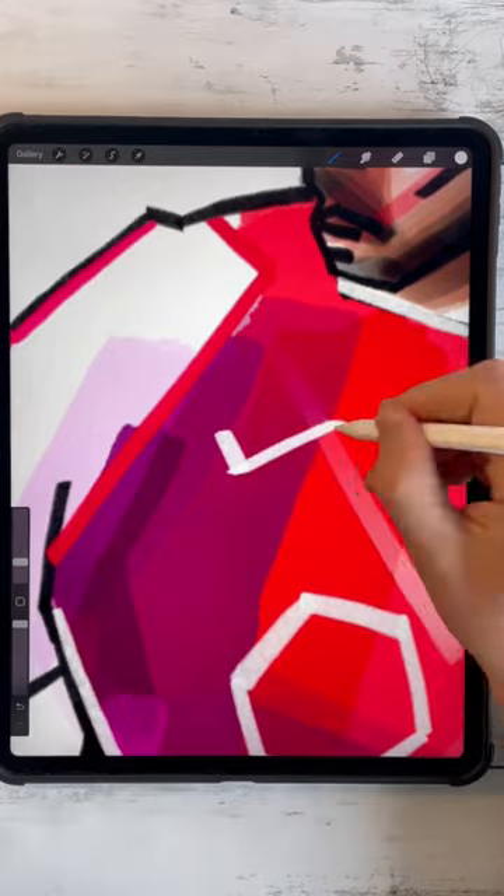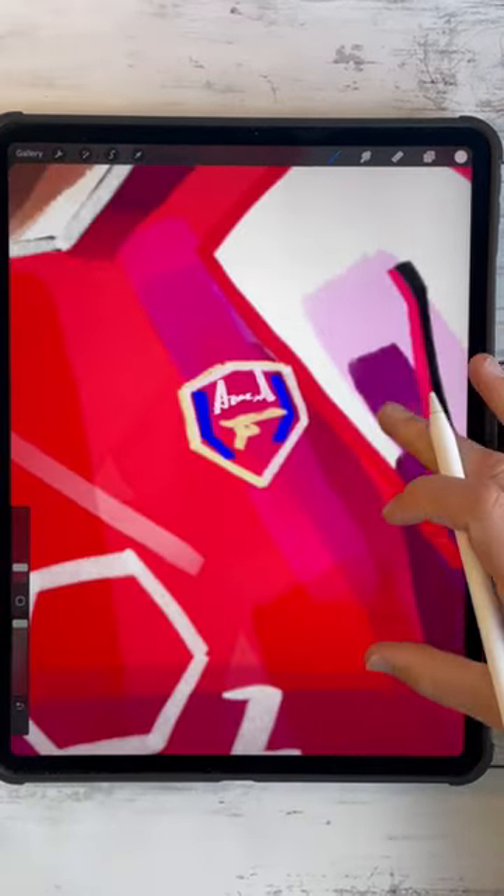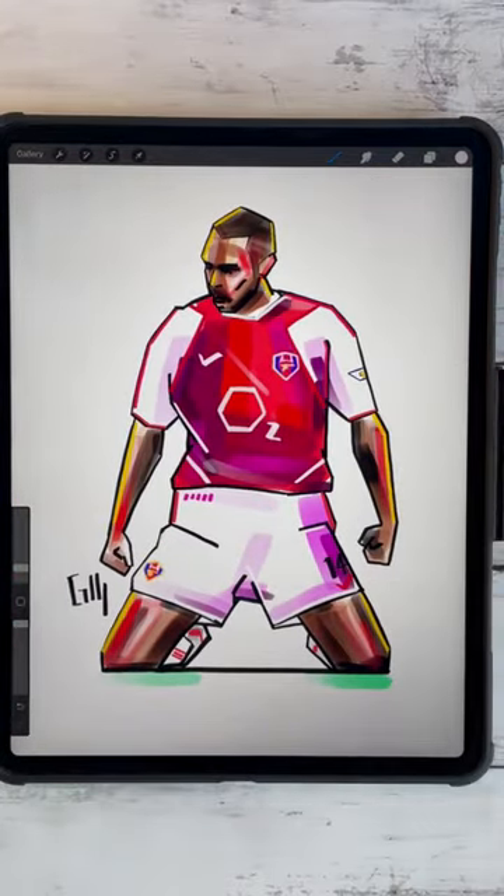And this drawing brings back memories of when this man, in this kit, tore up the Premier League. And there we have it, the unstoppable Thierry Henry. All that's missing is the cape. Va-va-voom!